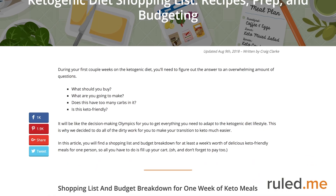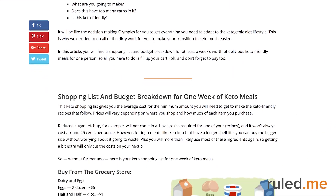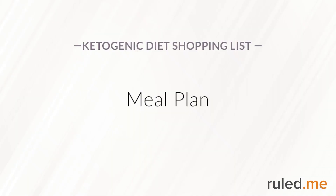For more tips, take a look at the Eating Keto on a Budget Guide on Ruled.me. Now that your fridge and shelves are loaded with keto-friendly ingredients, it's time to think about the meals ahead. You can make all of the following meals with the grocery list we just outlined.